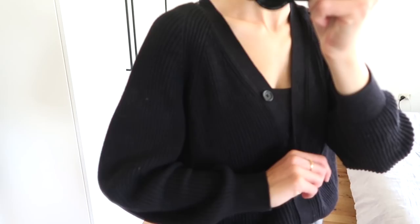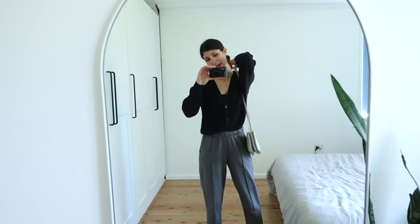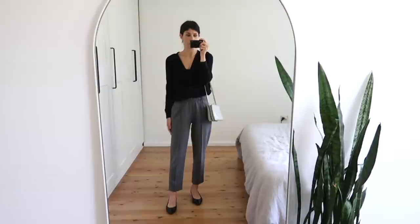On my feet I have my Vanelli two-tone pumps in black on black. And there's my Celine Trio because I'm not in the mood to change it — it carries all of my essentials really nicely. That is a look at my final outfit of the week.